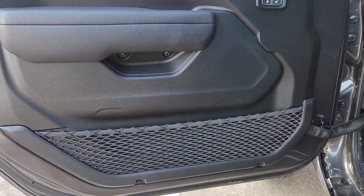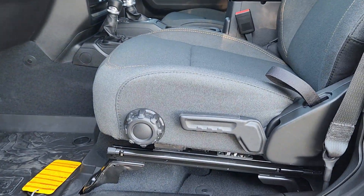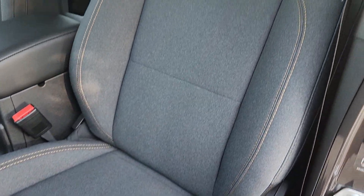Get the off-road capability you want and the practical convenience you need in this family-friendly Gladiator. Our team will give you an outstanding test drive experience. Stop in today.